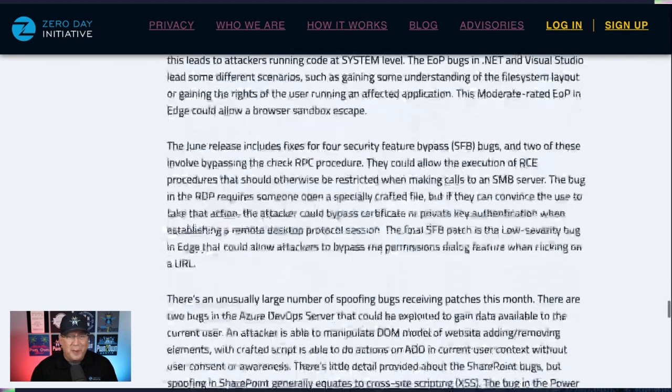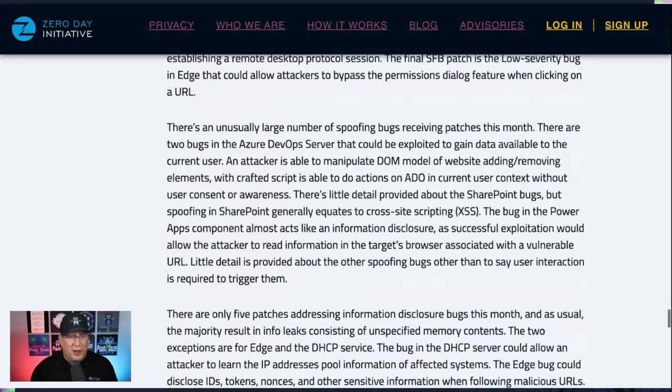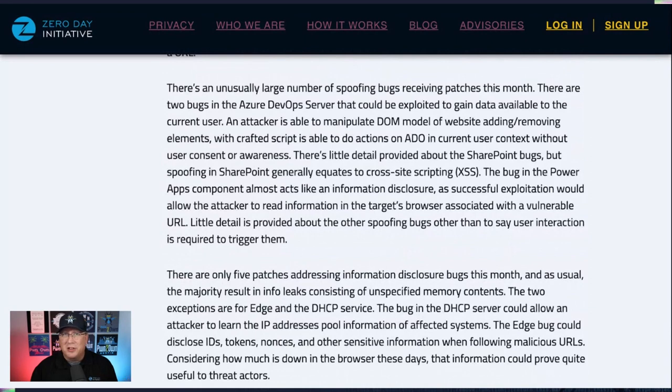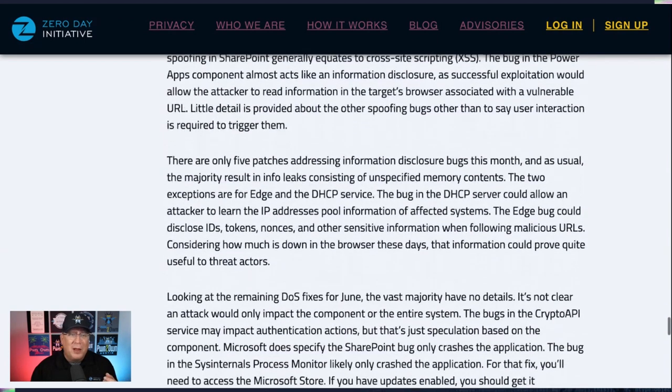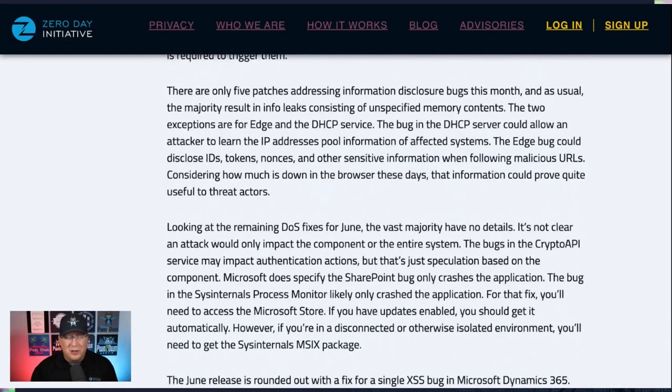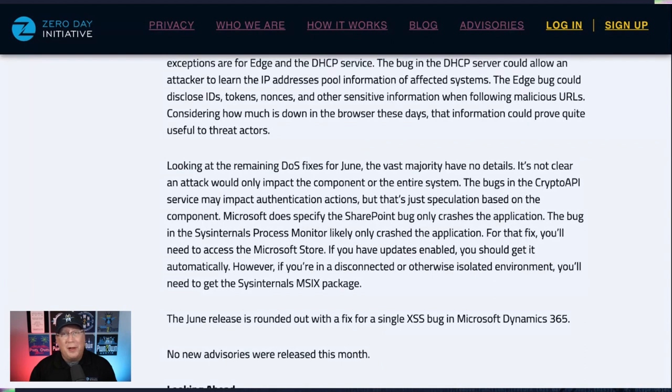There are a few security feature bypass bugs, mainly in SMB, that are a little interesting — nothing outstanding. There are a lot of spoofing bugs this month, including some in Azure DevOps Server. Some SharePoint spoofing bugs usually manifest as cross-site scripting, and there's a cross-site scripting bug in Dynamics as well. Some slightly interesting information disclosure bugs — mostly random memory. The DHCP server one could allow you to learn the IP address pool. The one in Edge is kind of interesting but keeps you in the sandbox. Some DoS bugs as well, but not a lot of detail on those — the crypto API ones sound a little interesting, but there's not much definition.